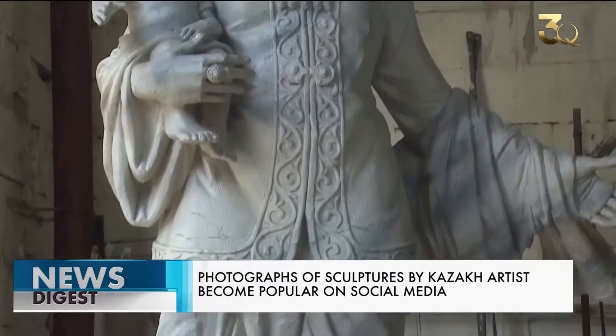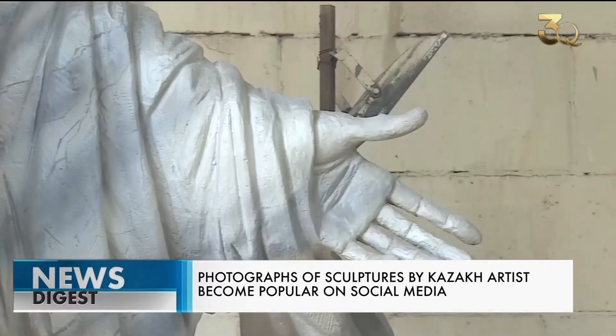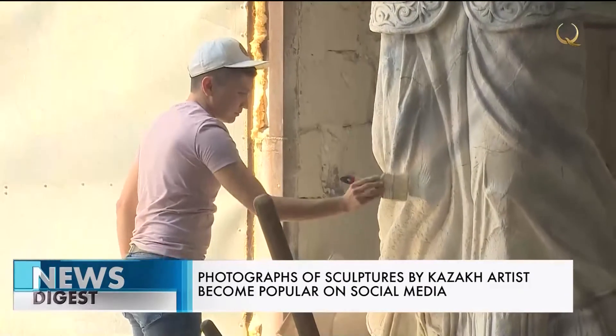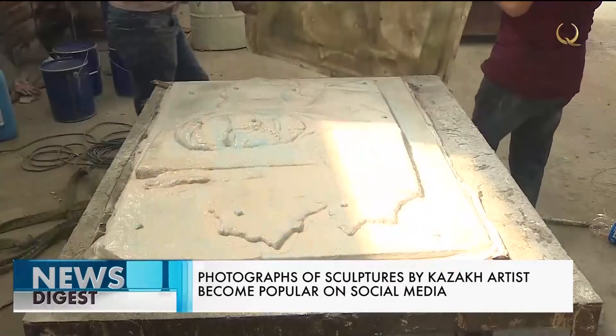The sculptor has come a long way before he became famous in his circles. Salaev had an interest in art from the age of three. Having received an education and gained experience, he began taking orders from large organizations and then from local administrations of various levels.